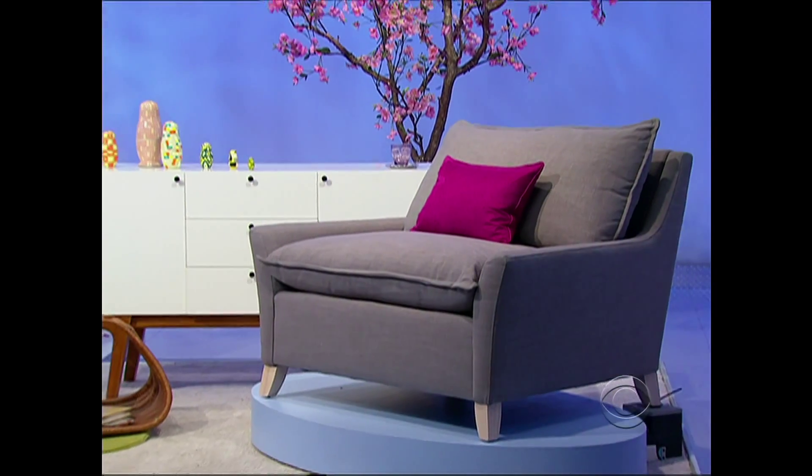This modern living room collection includes a comfortable down-filled sofa, this eye-catching coffee table, a matching chair, and a sleek seat. $4,646.